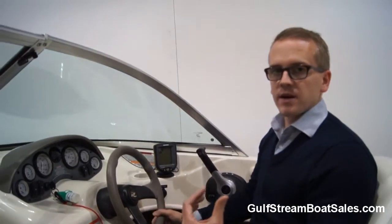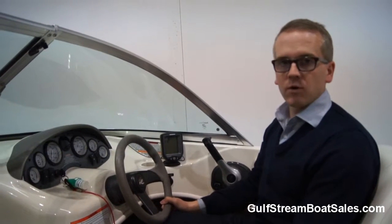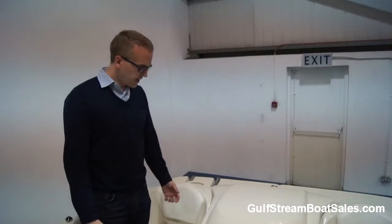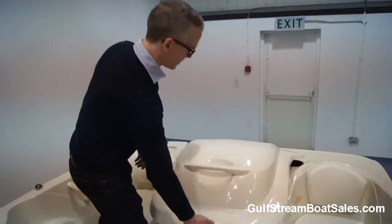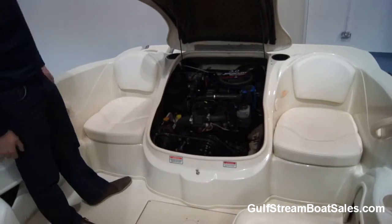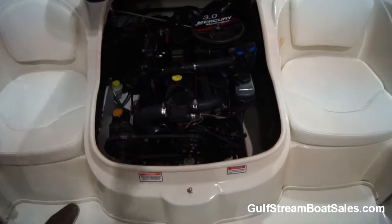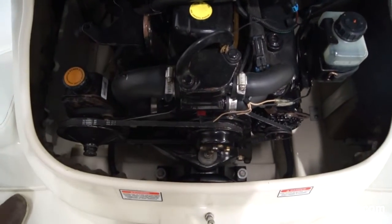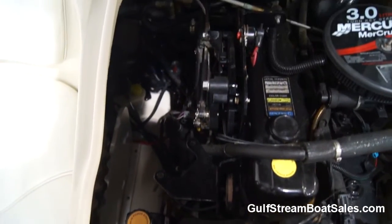Engine access is really straightforward because we've got this fiberglass moulding cover. It just lifts up on two gas-assist struts, so you don't have to move anything out of the way — just lift any cushions and you've got great access around the engine for your daily checks: dipping the oil, checking the power steering fluid, checking the gearbox oil level and things like that.